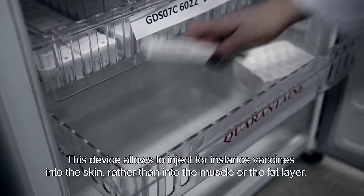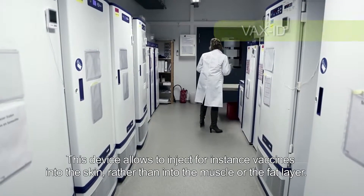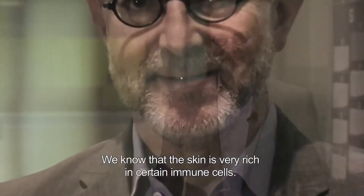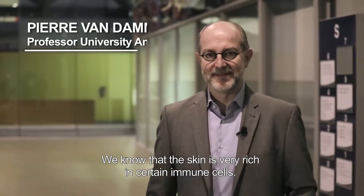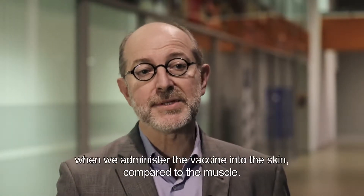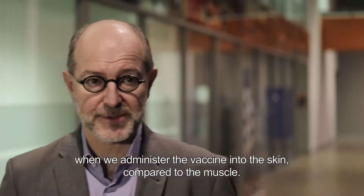This device allows to inject, for instance, vaccines into the skin rather than into the muscle or the fat layer. We know that the skin is very rich in certain immune cells, so for a certain vaccine dose, we have a better immune response when we administer the vaccine in the skin compared to the muscle.